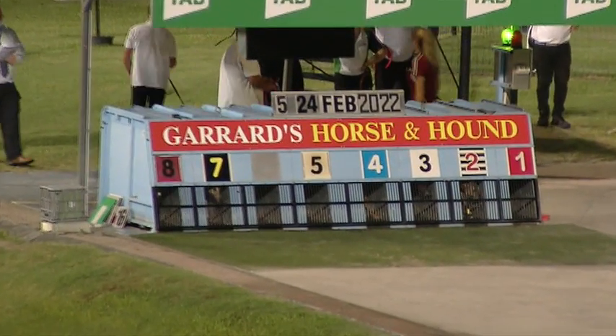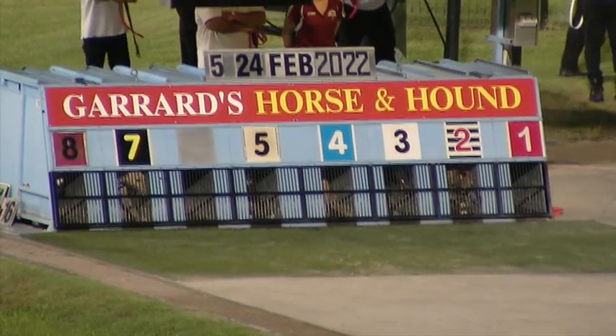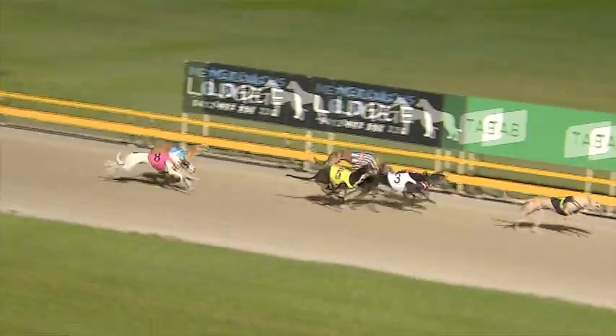Green light. Best supported Zipping Brady from the two — ready, set, racing. Zipping Brady probably missed at three parts of a length, and Mitchell Street from the seven rips across the face of the field and clears out by about four lengths.